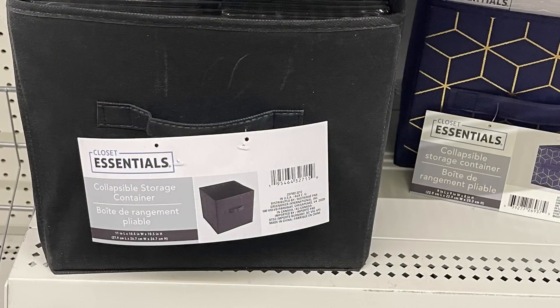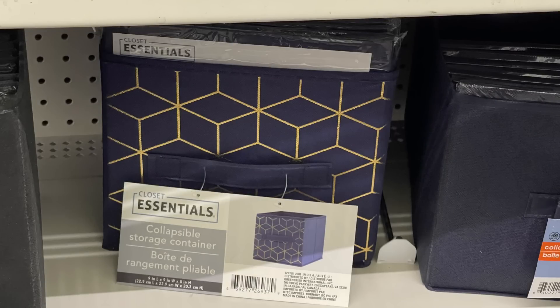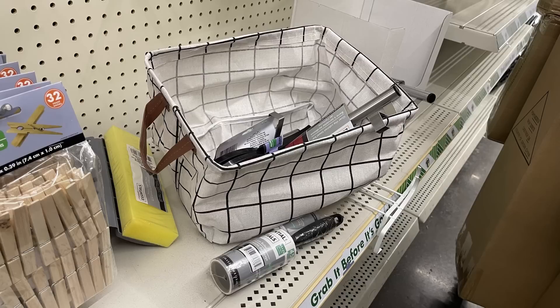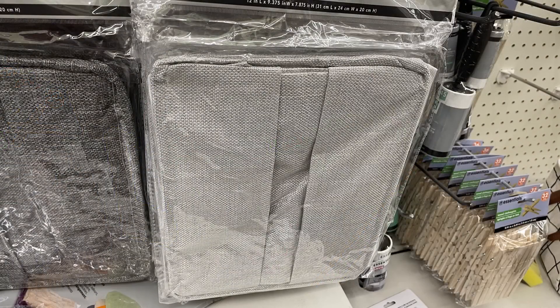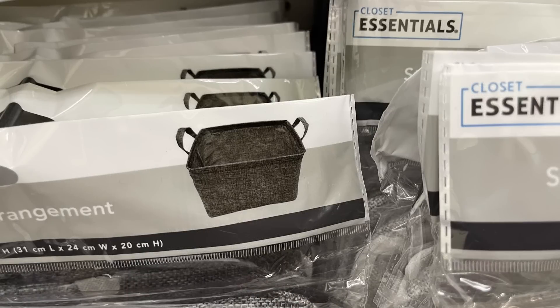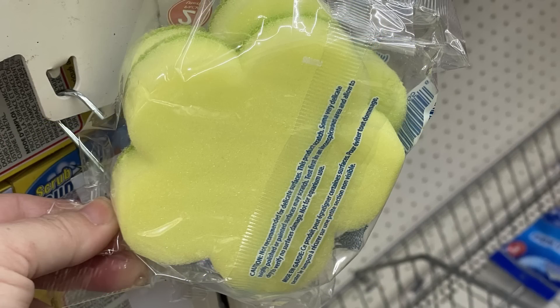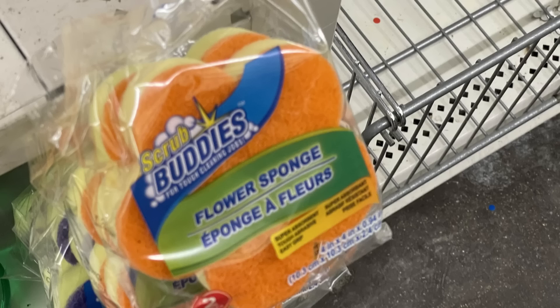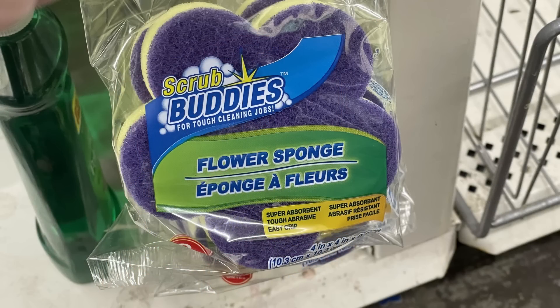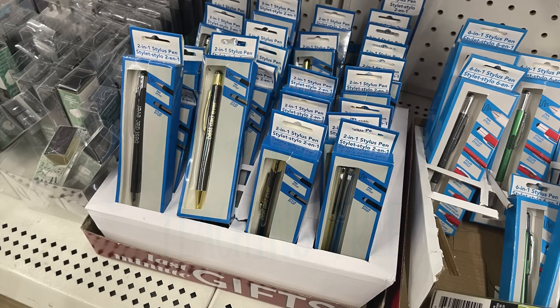Now for housewares, home maintenance, storage, and organization. There are a lot of closet essential baskets with handles — we've got the blue and white stripe, solid black, sage green, and navy blue with gold cubes on the front. Also those collapsible baskets with faux leather handles in white with black stripes, light gray, and dark gray — they're quite large and nice storage baskets. The Scrub Buddies two-pack flower sponges come in green, orange, and purple with a smooth side and scrubber side.